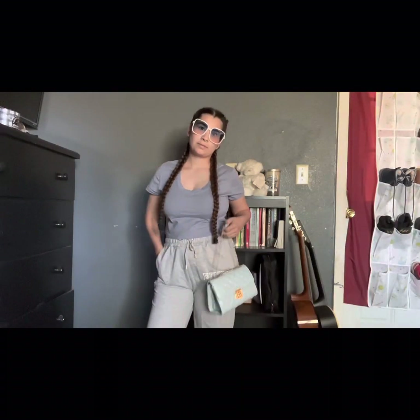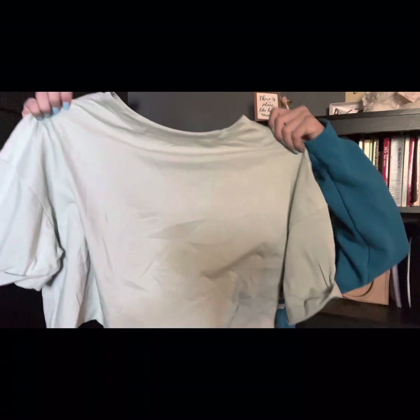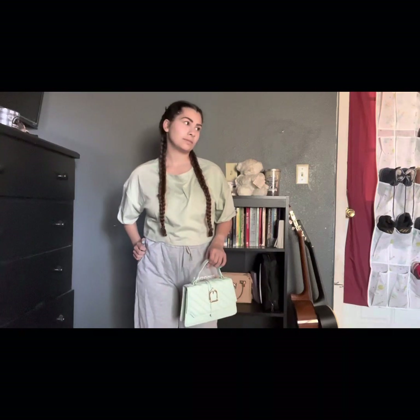And then I got this cute light blue shirt. And then I got this green one — these are like for summer because it's gonna get really hot. Pretty much I got some clothes, some cute purses, glasses, and some nails for a very good price, and I love everything that I got.